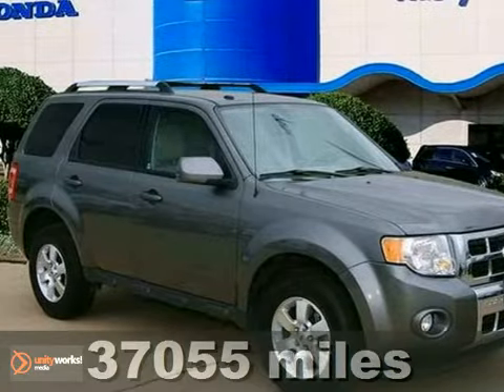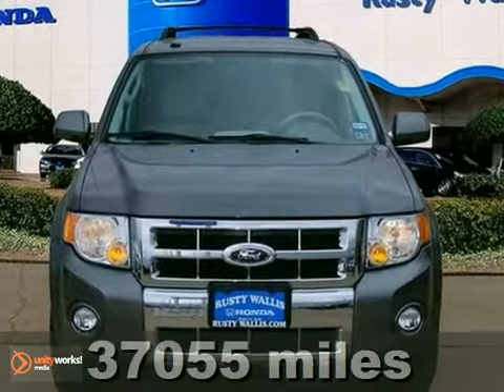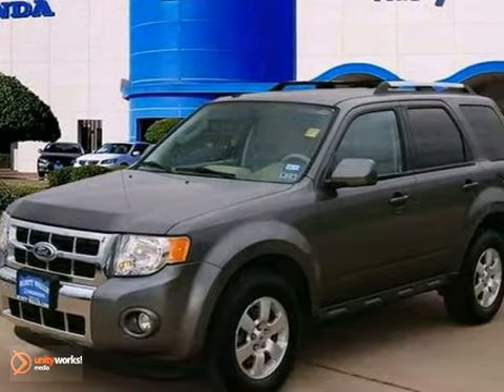If you're looking for a used vehicle in outstanding condition, look no further than this 2010 Ford Escape. You won't have to get your tools out for a long, long time when you drive this puppy home.